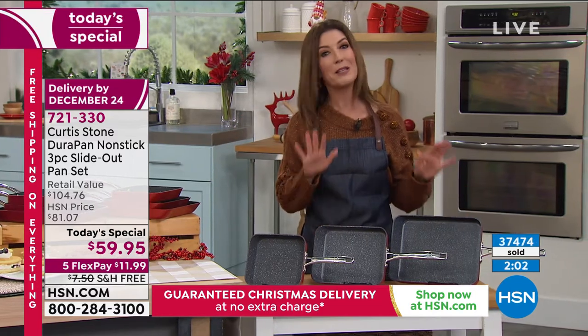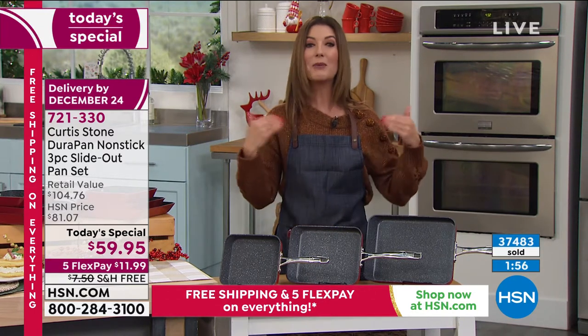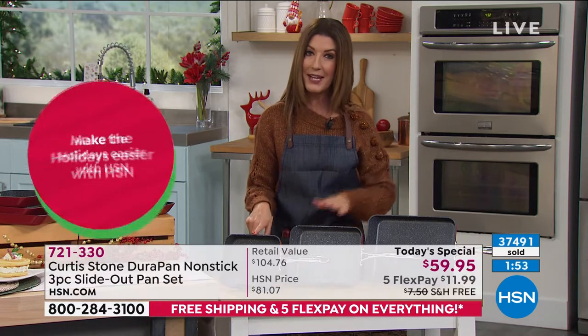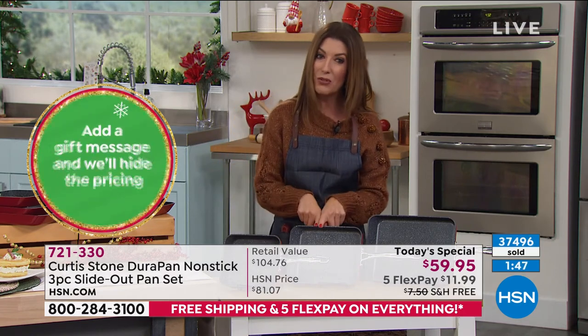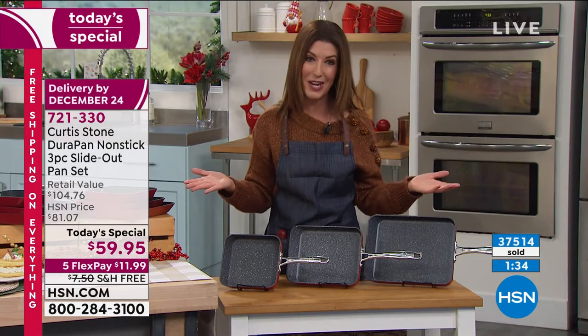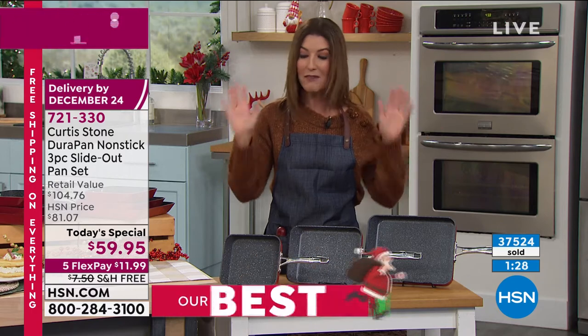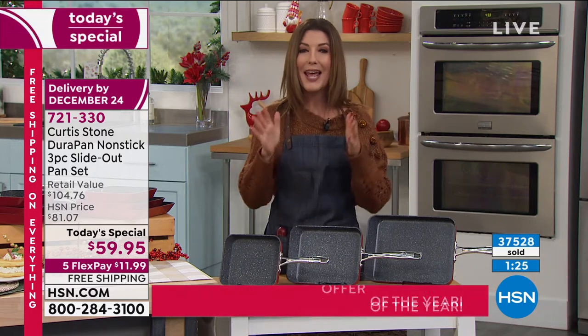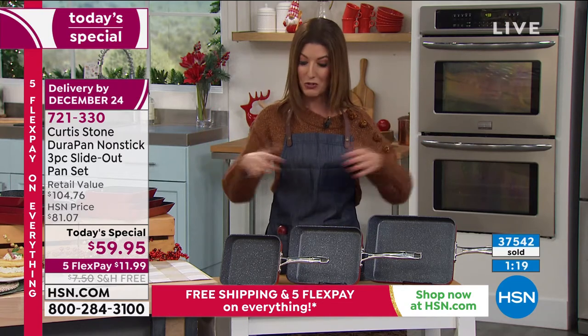You're tuning in for our best value of the day — really the best offer of the year from Curtis Stone. You've been loving the slide-out pan. We brought it back and we give you a set of three: the 7-inch, the 9-inch, and the 11-inch, all individually gift boxed. This is a $25 value, a $35 value, and a $45 value. You're saving over 45% off the price if purchased separately, plus free shipping and handling — another $7 in savings — and five interest-free flexible payments. Three gifts for under $60.